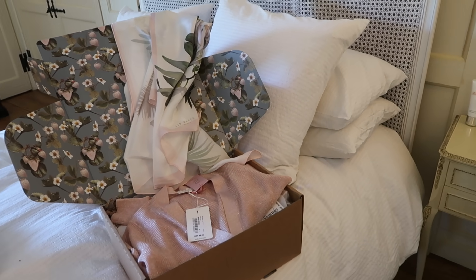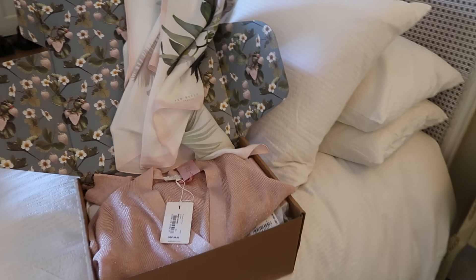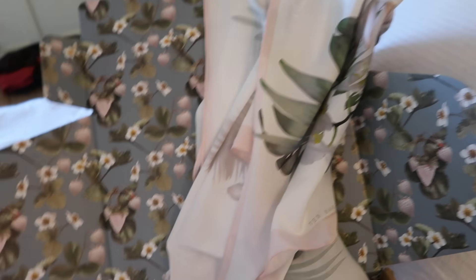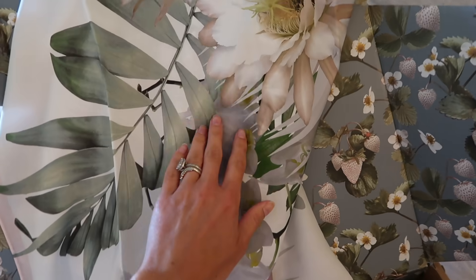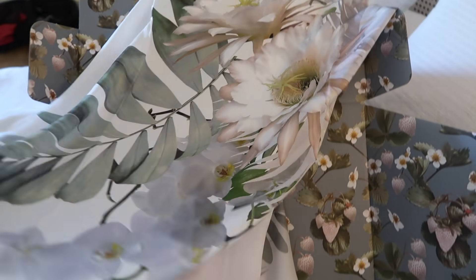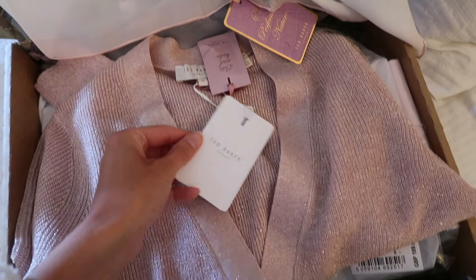My Ted Baker pieces have just arrived. You might remember a couple of days ago I was choosing some bits for the IGTV I'm going to create for them, so I thought I'd show you what's inside this gorgeous delivery. The first thing is this beautiful silk scarf with a gorgeous floral print. My plan is actually to thread this through my hat and have it as a chin tie underneath my hat — I think that'll look so lovely.